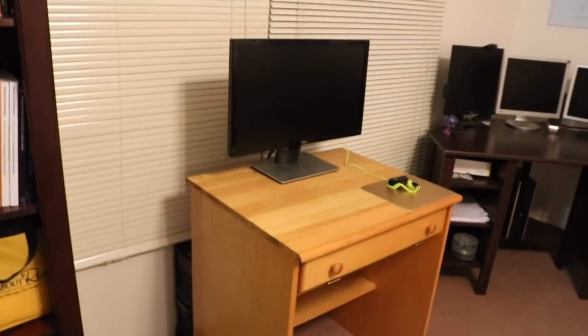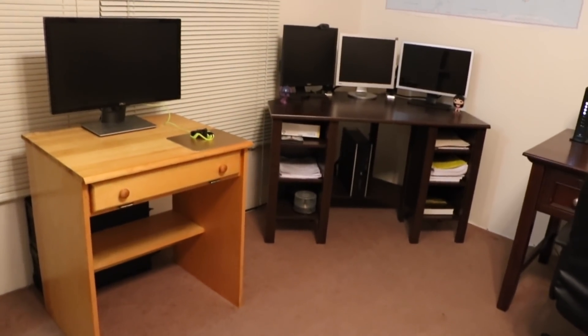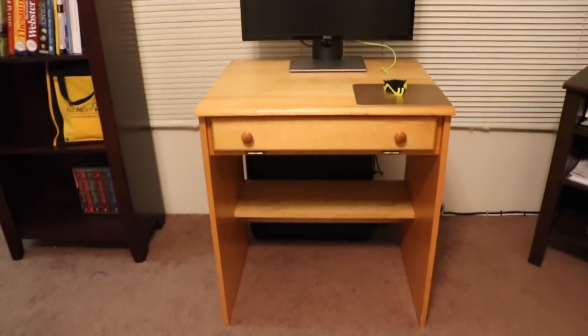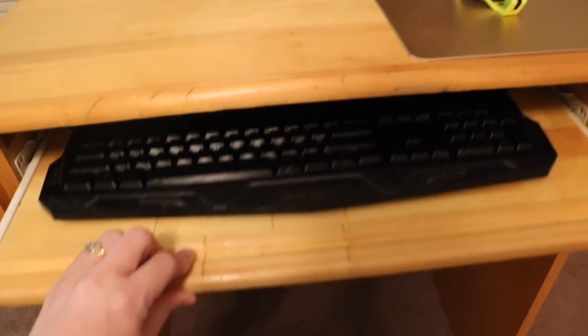Next we have over here Noah's desk. As you notice these two desks do not have chairs — we are going to be getting computer chairs for them. But this is Noah's desk; it is very very simple. It folds up and there it is.